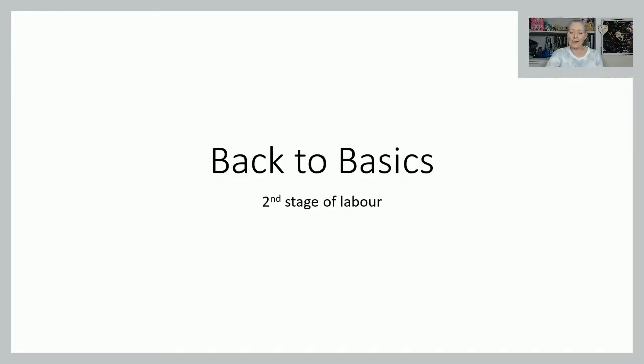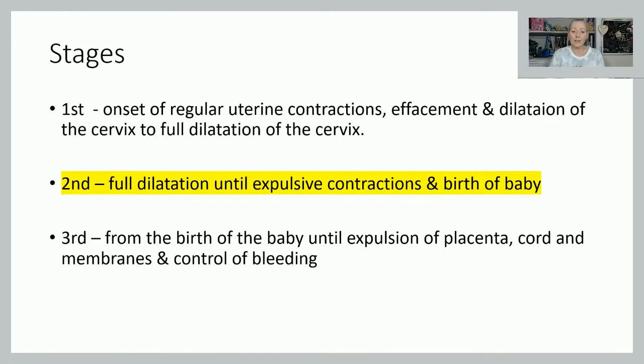So let's have a look at the second stage of labour. The second stage is from full dilatation to the birth of the baby.